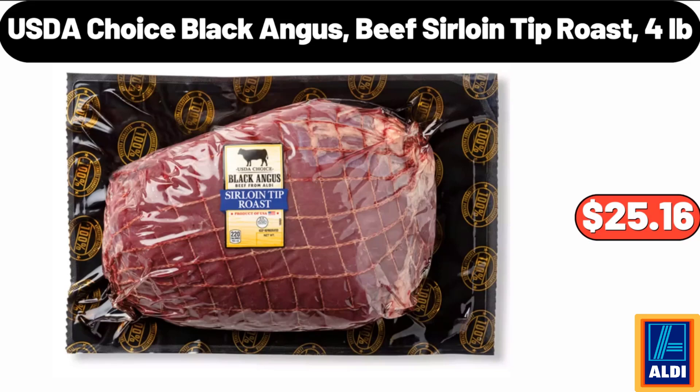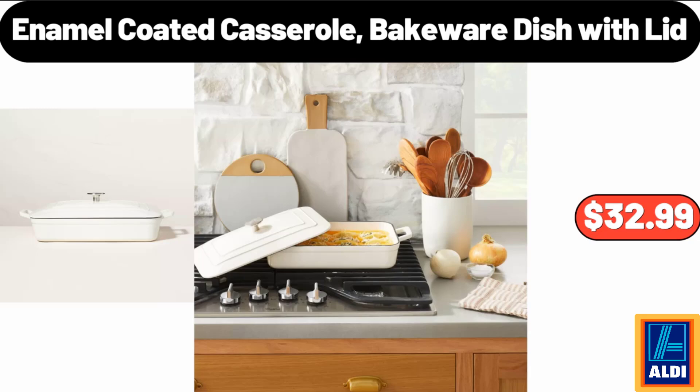4 lb, $25.16. Enamel Coated Casserole Bakeware Dish with Lid, $32.99. Please don't forget to subscribe to my channel, thank you very much for everything.